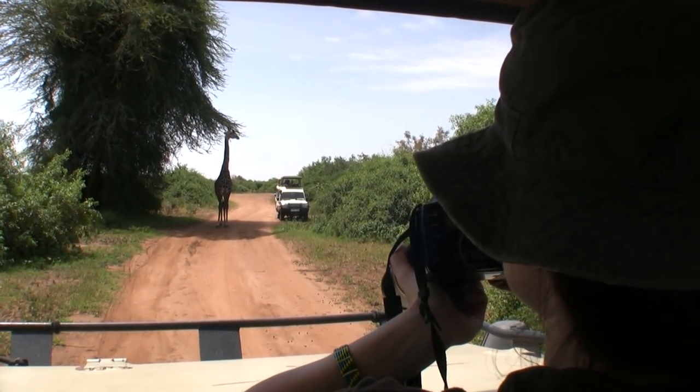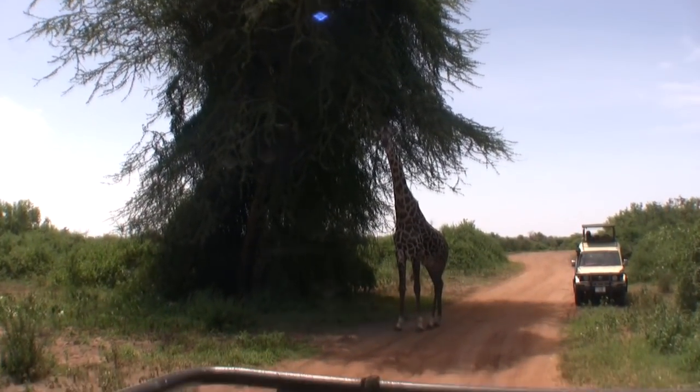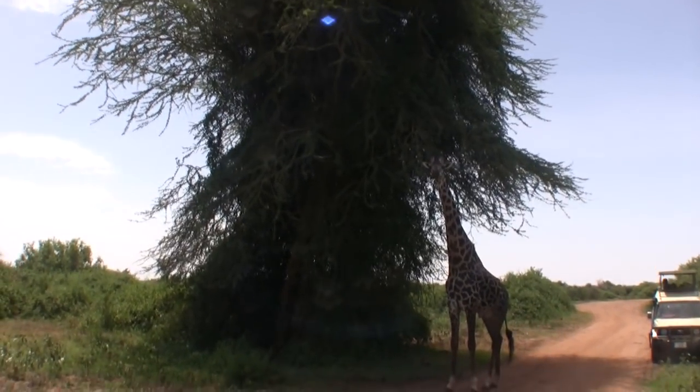We enjoyed watching them for a while, but we had places to go, so we slowly drove on. With a kick that could kill a lion, you slowly go around.